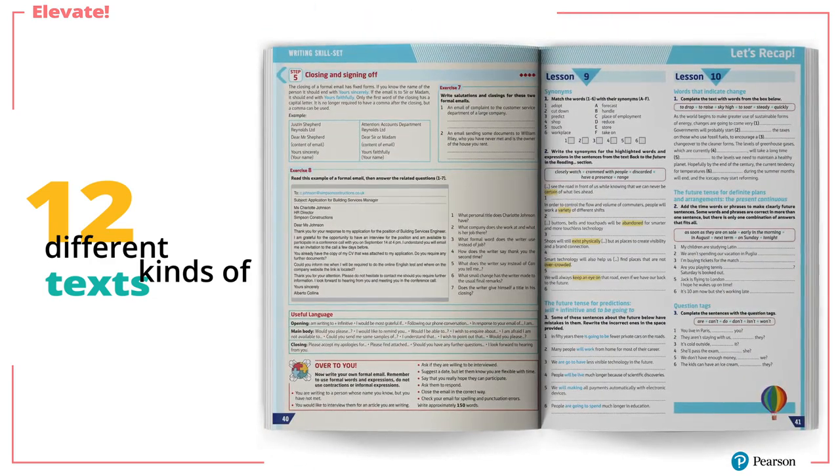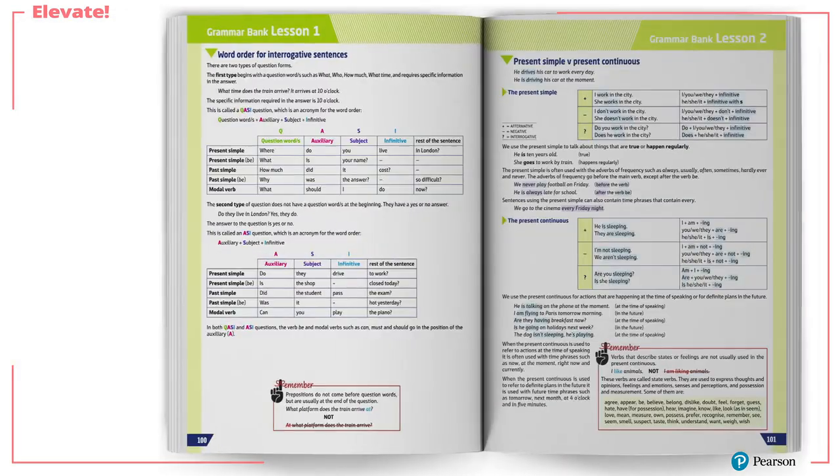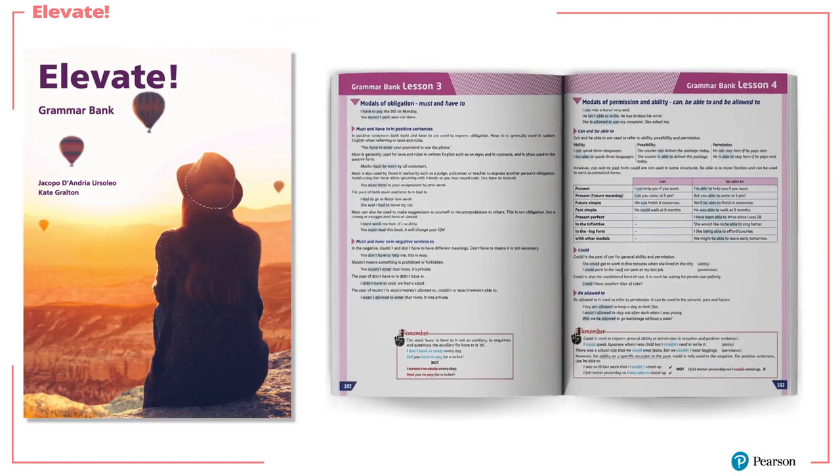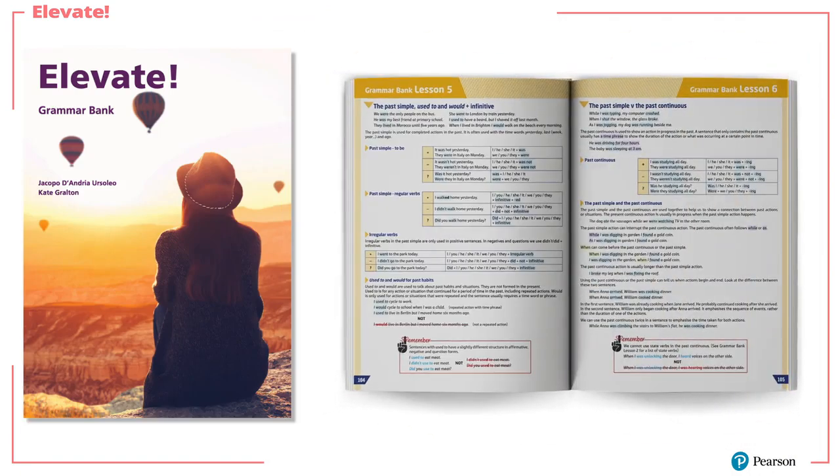And of course, if anyone needs to clarify grammar points, Elevate features a supplementary grammar bank section for each lesson.